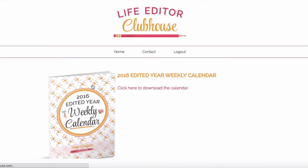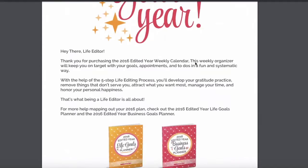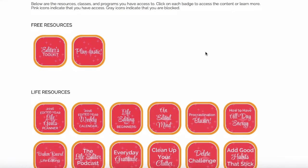I've also got my weekly calendar — same deal. Click the link and the PDF will start to download. Some of the things in the clubhouse are very large files, so you have to give it plenty of time to download. There we go — there's the weekly calendar. You can save this to your desktop, print it out, download it, whatever you want.